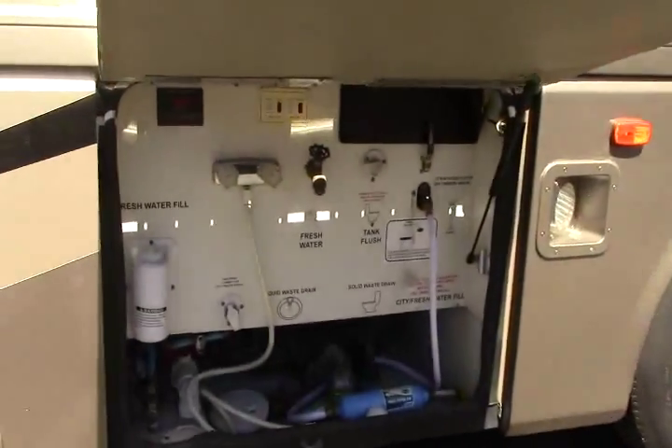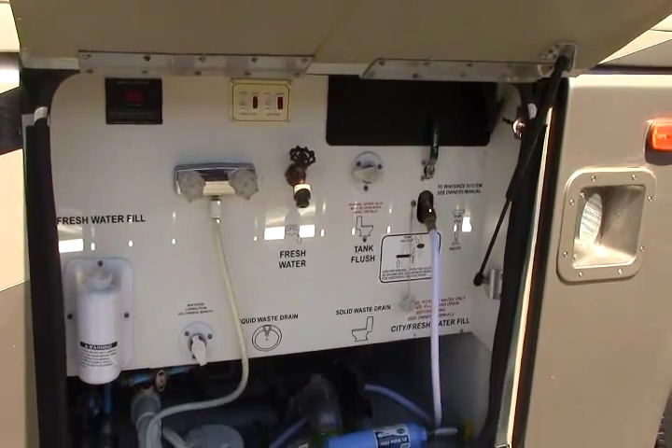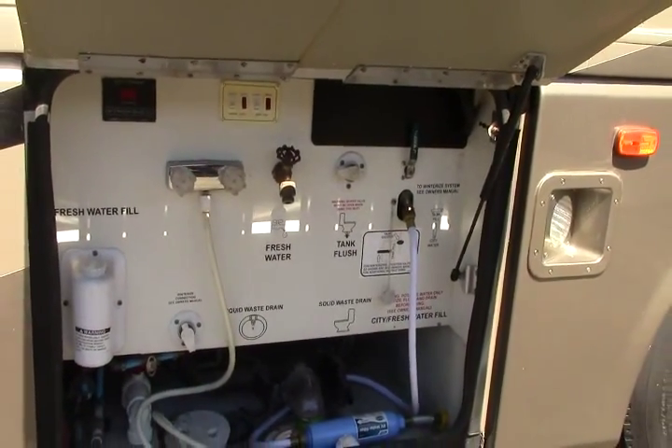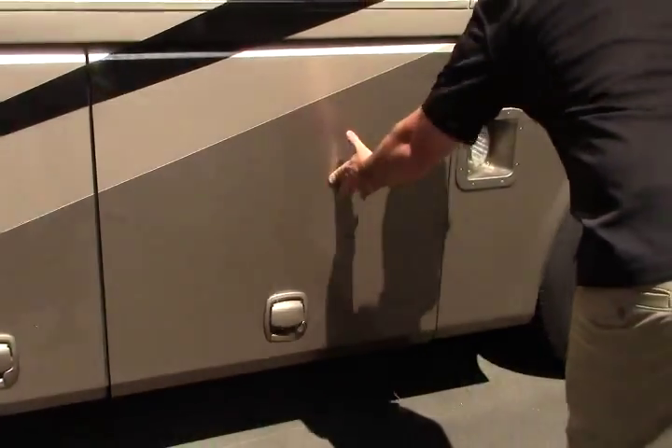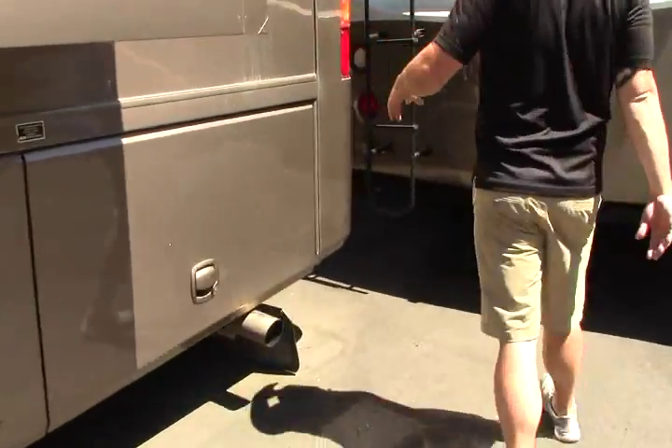Full body paint, and it's in great shape with nice colors. Here's our dump station with our outside shower — you have hot and cold shower there, fresh water fill, your tank flush, winterizing, all that good stuff right there in that compartment.